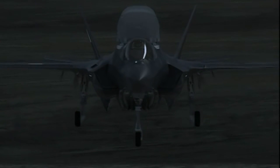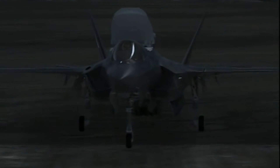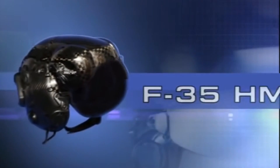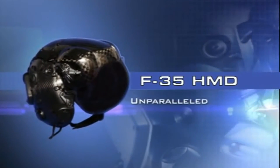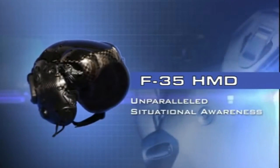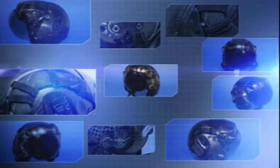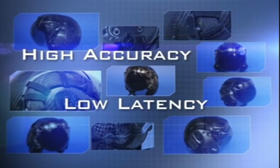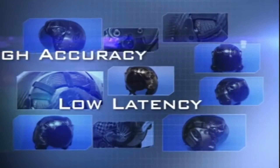The F-35 HMD and the onboard DAS provide a capability unmatched by any other system, turning night into day. The F-35 HMD provides unparalleled situational awareness in the most demanding operational environments. Its system performance is unsurpassed — the high accuracy and low latency of the F-35 HMD allow it to serve as the virtual HUD of the aircraft.